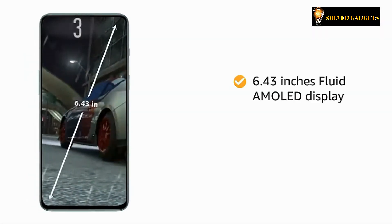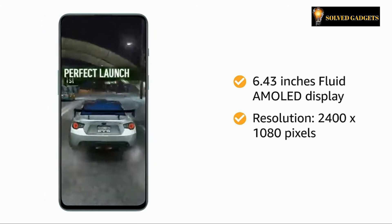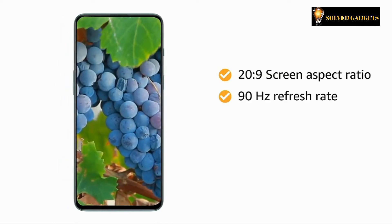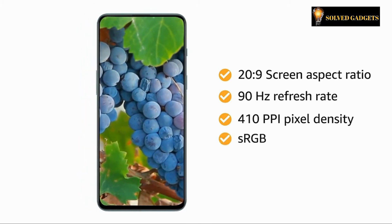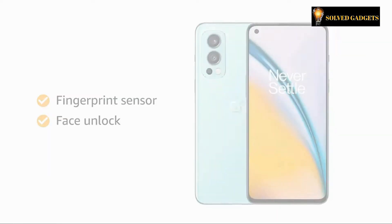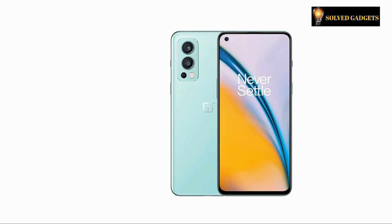The OnePlus Nord 2 5G has a 6.43-inch Fluid AMOLED display with a resolution of 2400 x 1080 pixels. The 20:9 panel has a 90Hz refresh rate and 410 ppi pixel density, and it also supports sRGB and DisplayP3. There is an under-display fingerprint reader for biometrics that is quite accurate and responsive, though it isn't always-on by default unless you have the ambient display enabled — you need to use the power button to wake up the screen first.